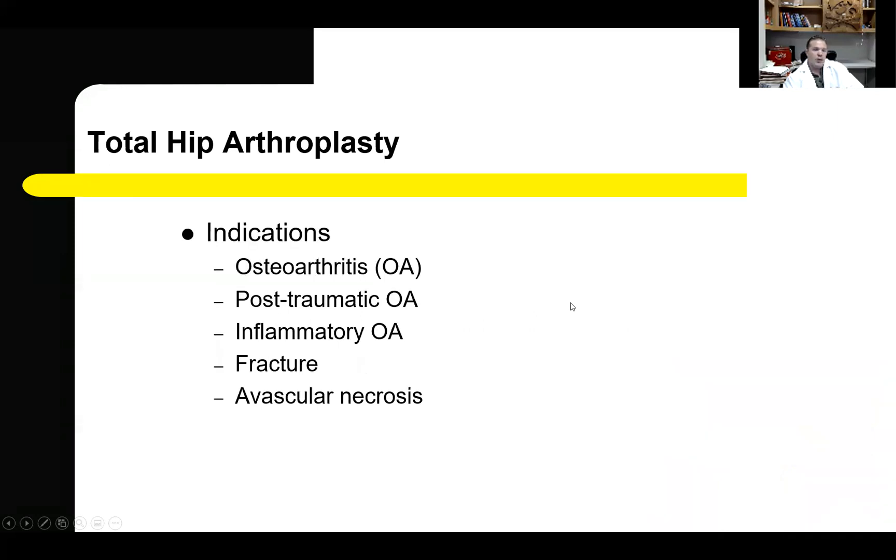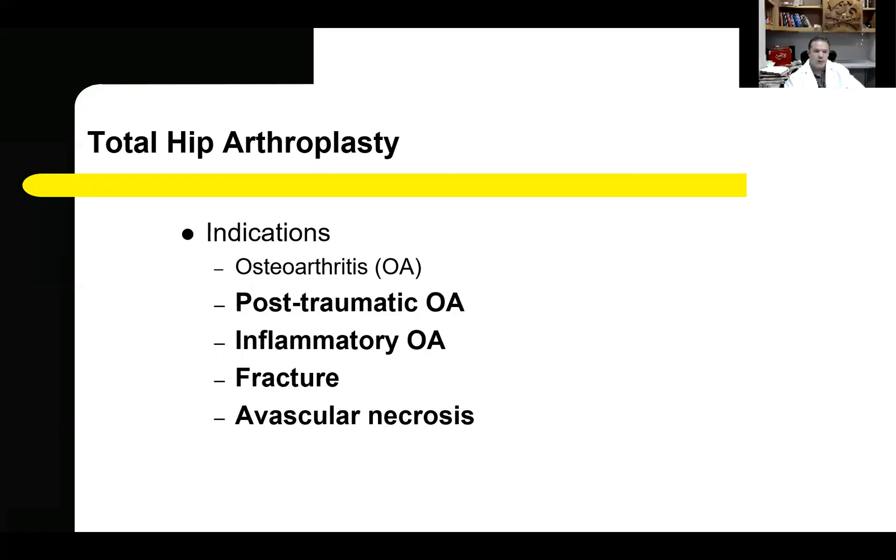There are many indications for total hip arthroplasty. By far and away, the most common in this country is primary osteoarthritis, or wear and tear of the hip joint. However, there are multiple other indications. It is important to note that these additional indications, although less common than primary osteoarthritis, tend to be those conditions which are more favorable to the direct anterior approach because of the improvement in stability.